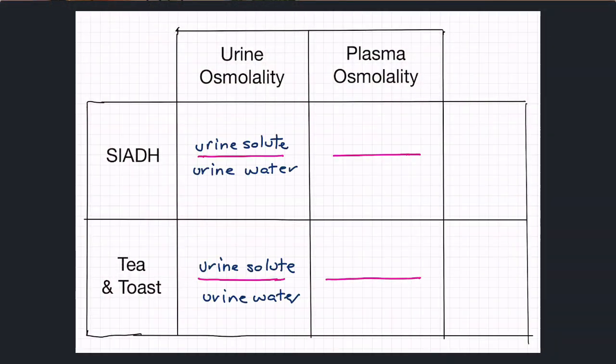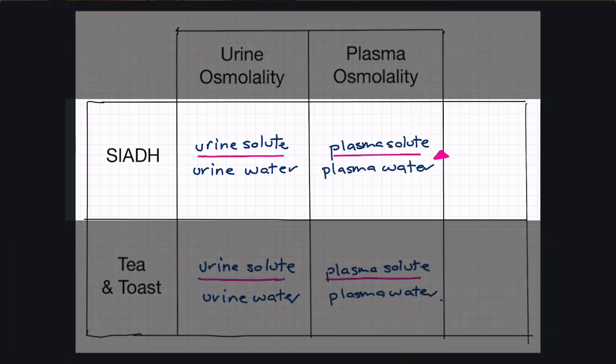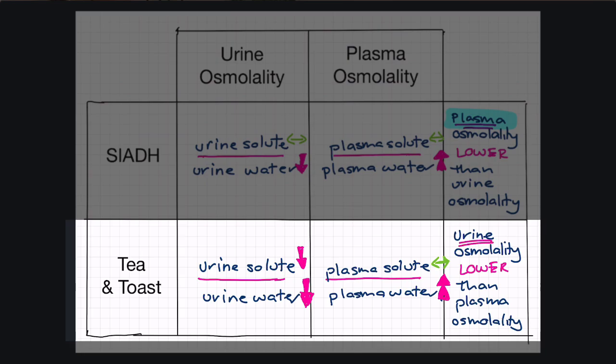If you wanted to get real technical about it, the answer is in the urine versus serum osmolalities — osmolality meaning the solute over the water in a solution; it's just a ratio. In SIADH, there's too much water coming back into the plasma whilst the urine will be more concentrated, because we've sucked all the water out of it. So serum osmolality is going to be less than urine osmolality. But in tea and toast situations, the urine doesn't have a lot of solutes in it, so urine osmolality is less than the serum osmolality.